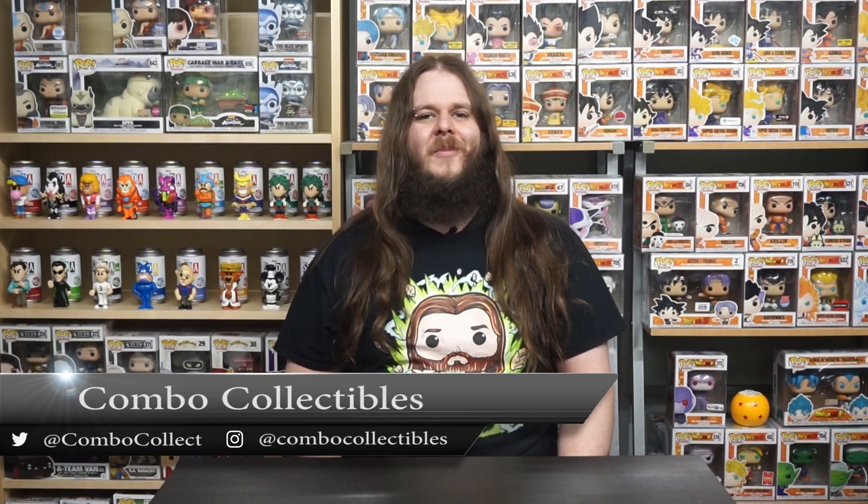What's up everybody, Spencer here from Combo Collectibles coming at you today with a Funko news update. Today was the first day of the London Toy Fair event. It's been a crazy year with events getting cancelled left right and center — New York Toy Fair was cancelled — but London luckily got the go-ahead. We were all expecting some awesome Funko news, so I figured I'd go over the stuff that we spotted on Instagram today.